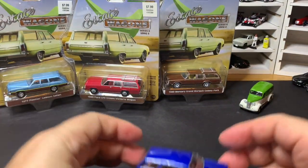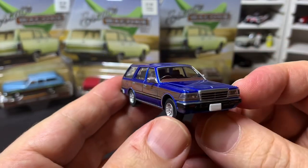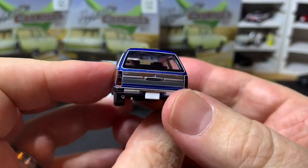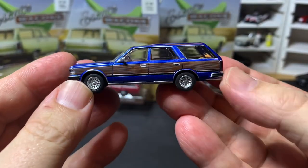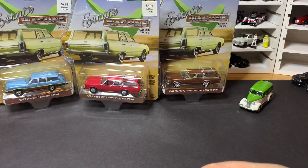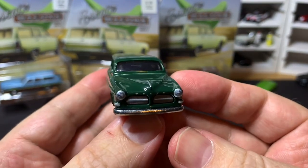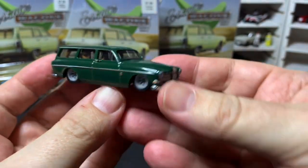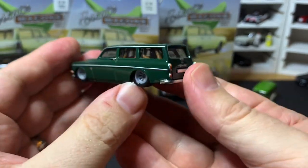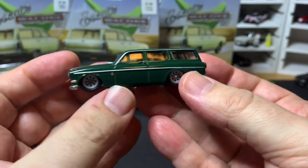Followed by this one I showed last week — the Atomica Nissan Gloria. Love this one, beautiful casting. Just a quick spin on that one. Next up from Hot Wheels we have the Volvo P220 Amazon Estate. I think this thing is super cool — there's a roll cage in there. This is from the Fast Wagons Car Culture set. Awesome.